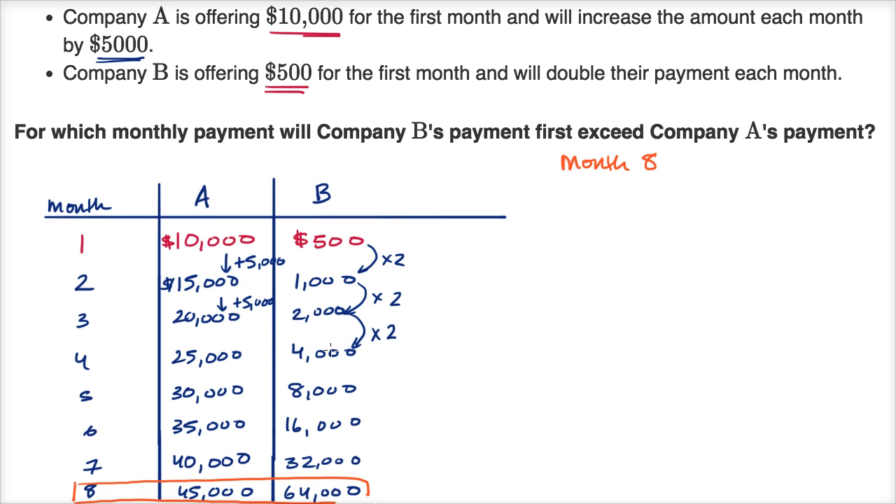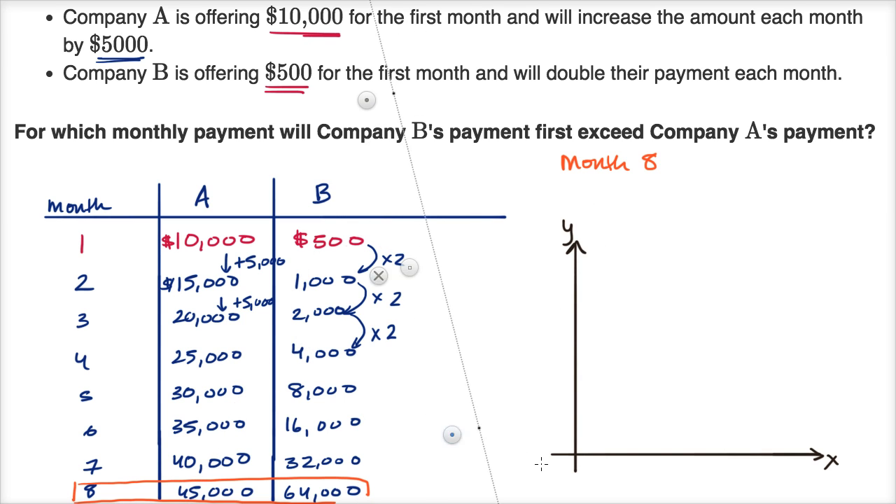There's a very interesting general statement here: an exponential function will eventually always surpass something that is linearly increasing. And it doesn't matter what the initial situation is, or even the rate of exponential increase — it will eventually always pass up something that's increasing linearly. You can think about that visually with x and y axes.